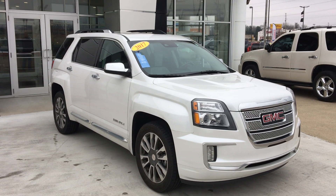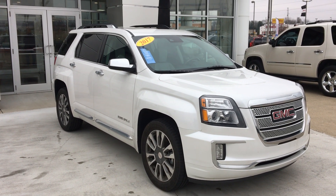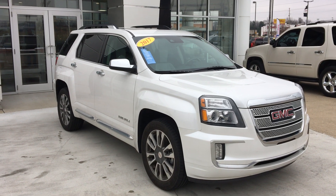Welcome to Hublard Buick GMC Online Showroom. We're going to take a quick look at a 2017 GMC Terrain Denali.